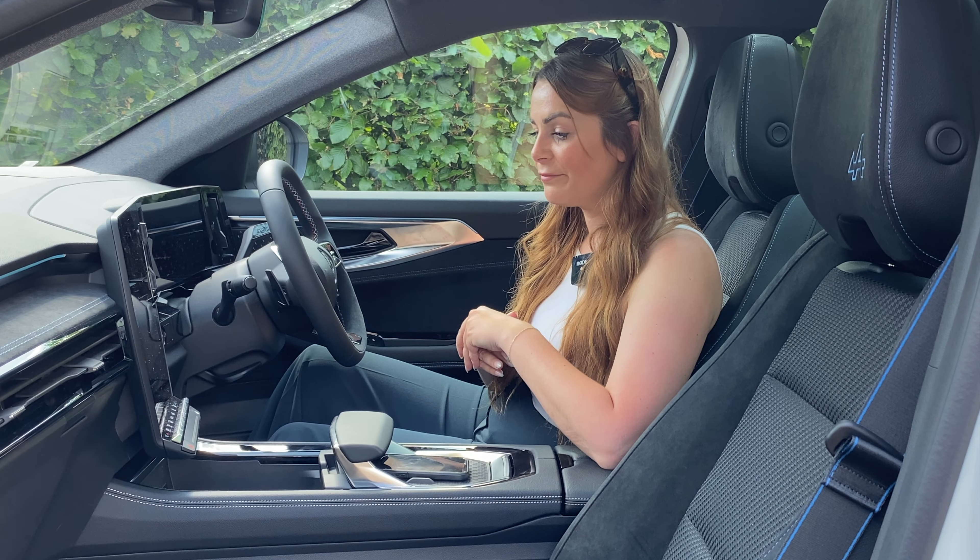Being a strong hybrid means that it drives fully on electric but you don't have to charge it. Sounds a bit too good to be true? Well, it's not. And in today's video I'm going to tell you everything you need to know about the new Renault Austral.